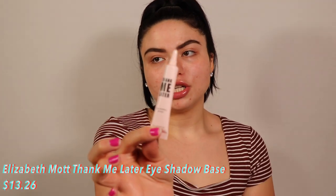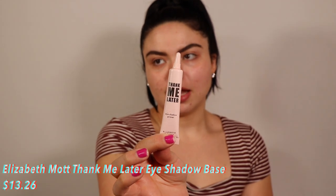For eye primer today I'm using the Elizabeth Mott Thank Me Later Eyeshadow Primer. I usually don't use eyeshadow primers — I just use concealer — so I'm curious to try this. I'll feel it on the back of my hand first. No smell, but it actually feels kind of greasy. It doesn't feel like my shadows are going to stick well to this.